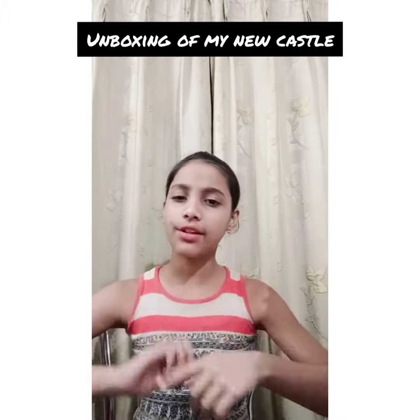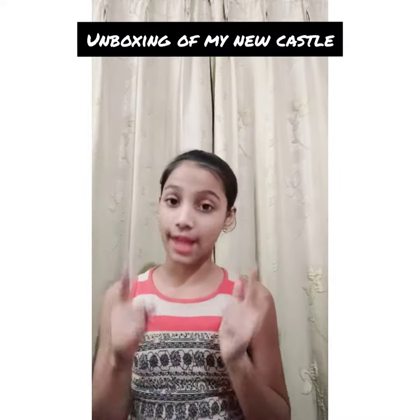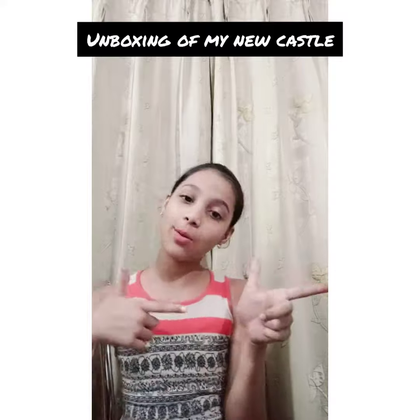Like this video, please like, share and subscribe. So, without any further, let's start our video.